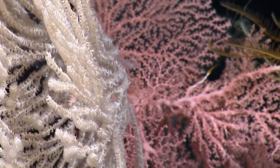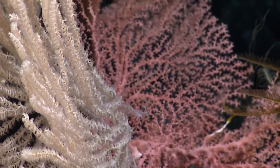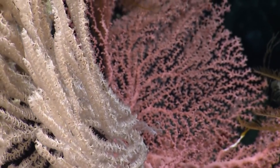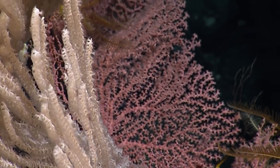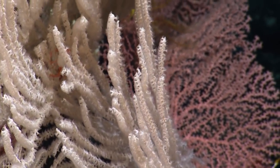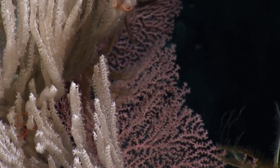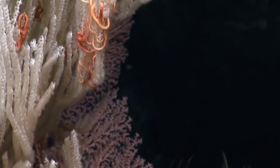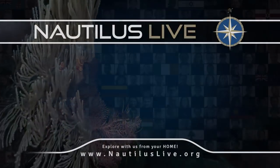This is definitely a primnoid. Their colonies are often sort of white. It's probably in the genus Paracalyptophora, which can often form these candelabra-complex fan shapes like this one. Lots of places for those basket stars to hang.